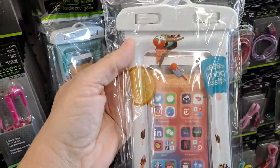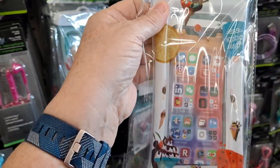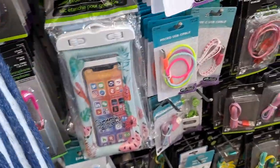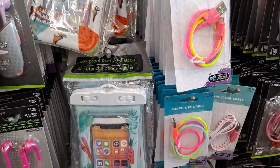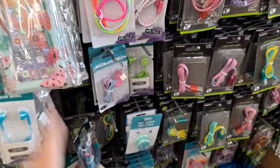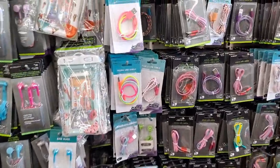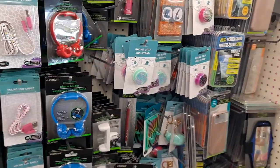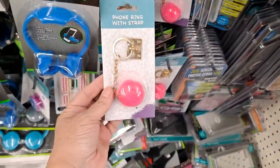Waterproof bag — that's good to protect your phone on the beach. That's pretty cute. Very cute.